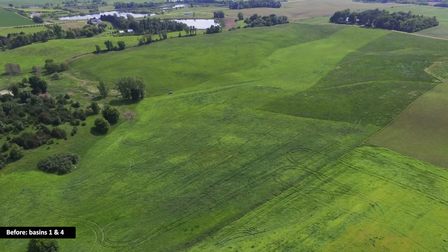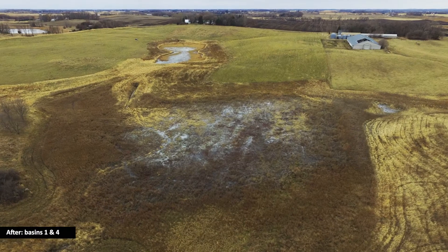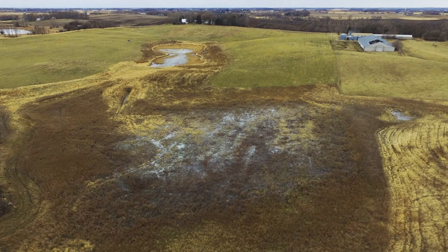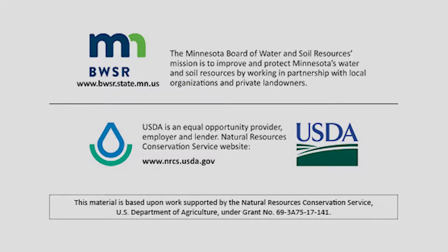Views of Basins 1 and 4 before and after the restoration show the significant transformation that occurred in just one growing season. These wetlands will be protected in perpetuity through a conservation easement held by the State of Minnesota.